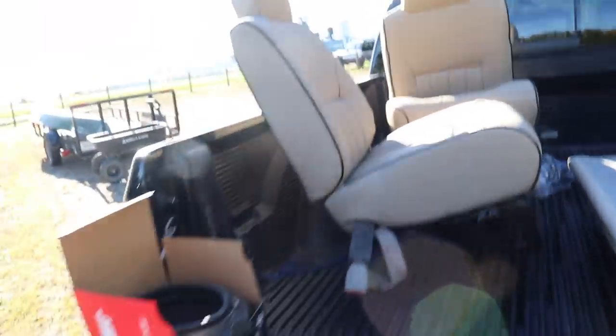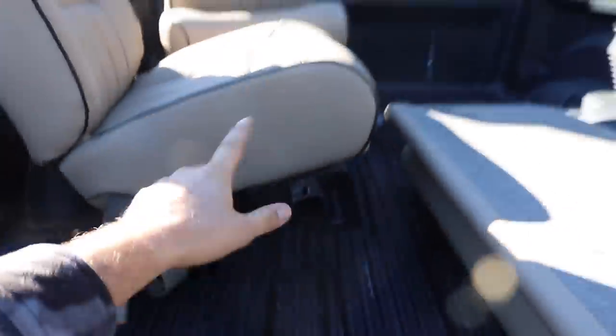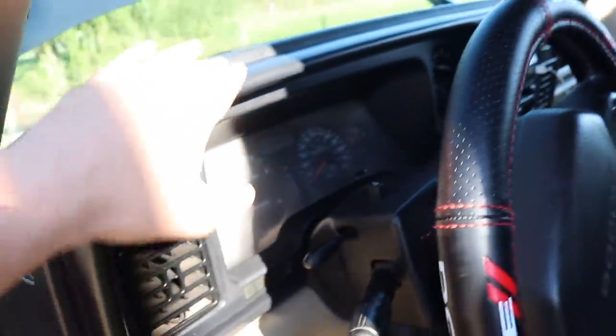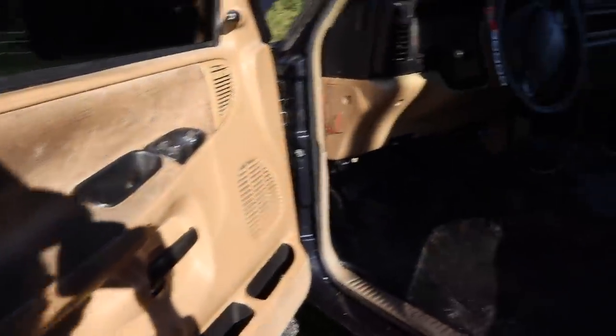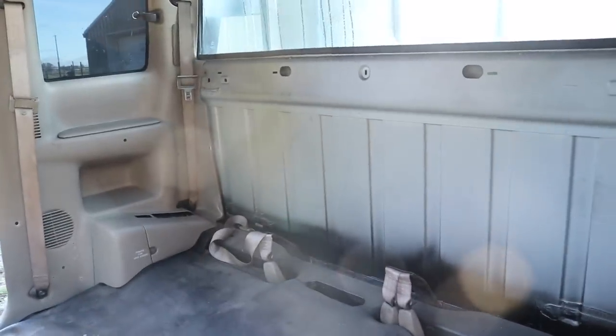Let's get into these new leather seats for this 97 12-valve. These are so sick. They're actually a tan color that's supposed to match the interior of the truck with black beading — the tan matches the door panels and the underside of the dash, and the black matches the bezels, the wheel, the dash top, and the black accents throughout the interior. The vinyl flooring is black as well, so super stoked about this. We're gonna start with the backseat first and then it'll be much easier to do the front.